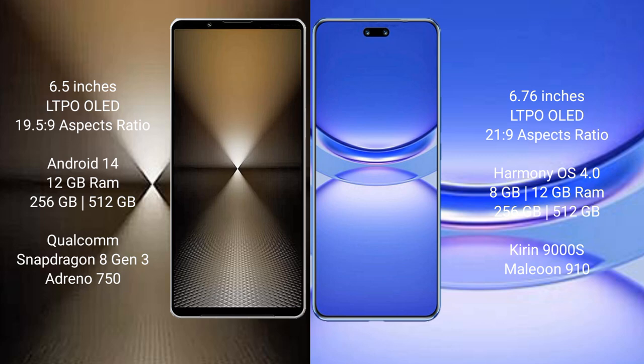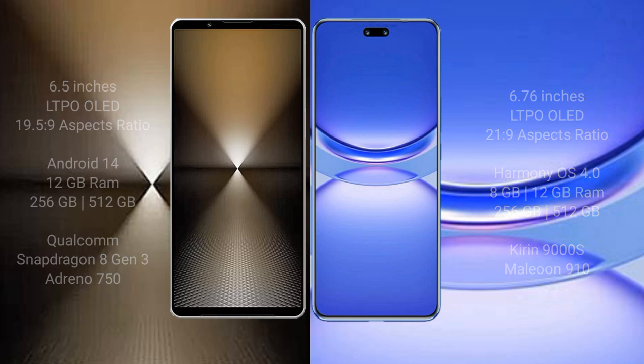Huawei Nova 12 Pro comes with 12GB RAM and 256GB or 512GB internal storage options. It is powered by a Kirin 9000H processor with a GPU 910.